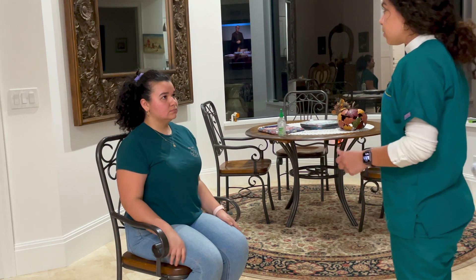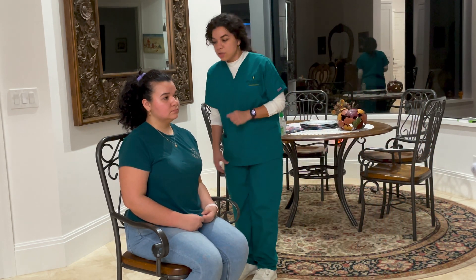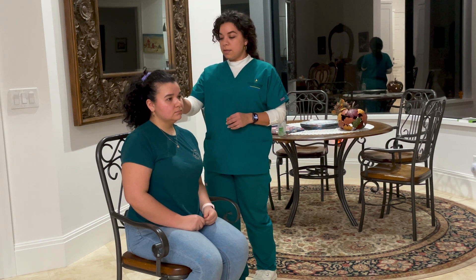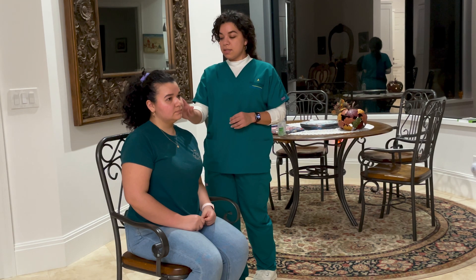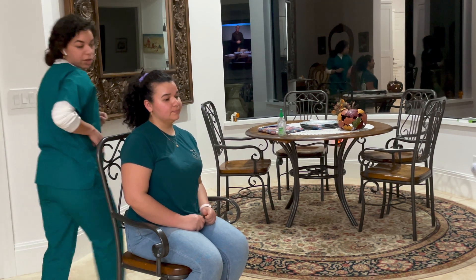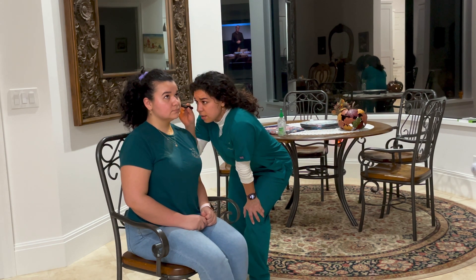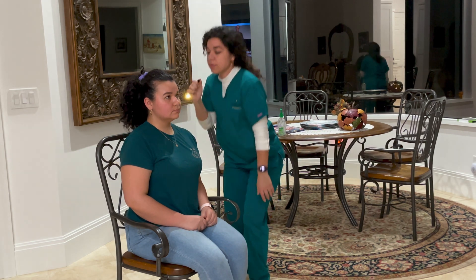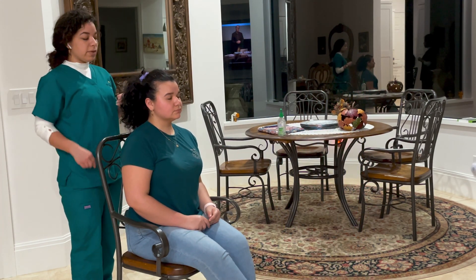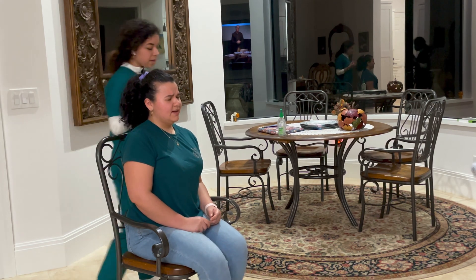Now we're going to inspect your ears. Ears appear to be symmetrical. No discharge present. I'm going to check for pain on your ear — I'm going to pull on your pinna. Any pain? No. Other side — no pain. I'm going to grab my otoscope and inspect inside the ear. No discharge present, no excess cerumen, no erythema or swelling. Now we're going to test for gross hearing — you let me know which ear you can hear the sound in. Gross hearing is intact.